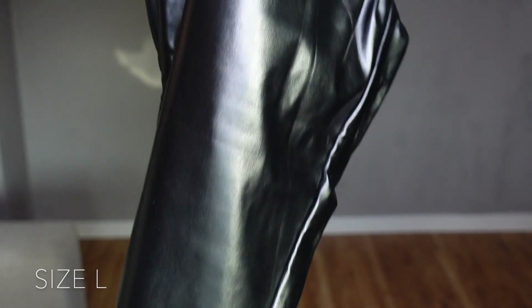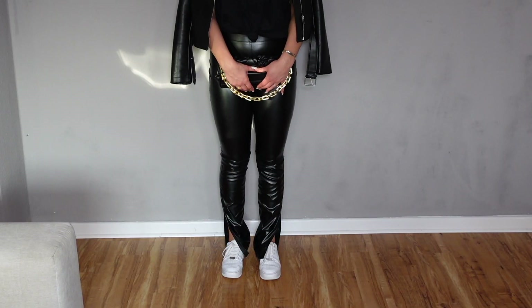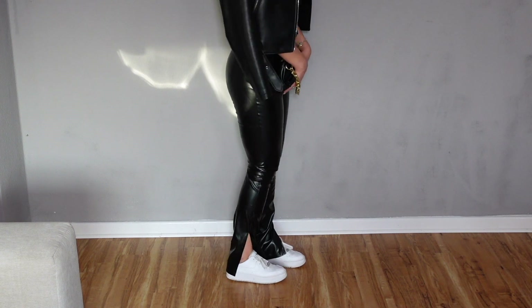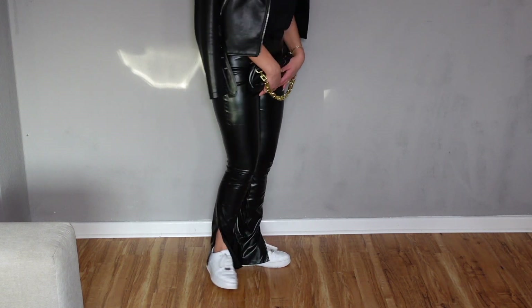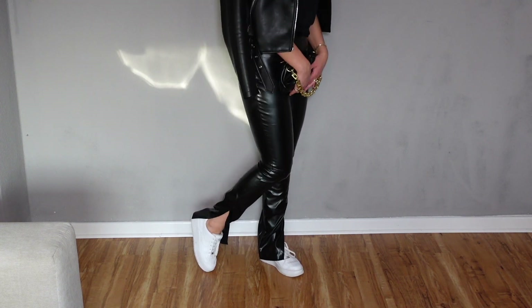Next up are these black faux leather pants. They have a split at the outside part of the ankle and I got these in size large, so I do recommend you guys to size up. I'm usually a size medium or a 38, and these pants are surprisingly long. I never thought they would be this long since I am 178 centimeters tall.